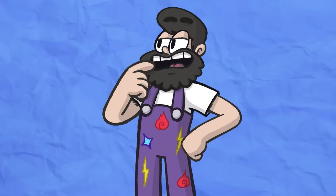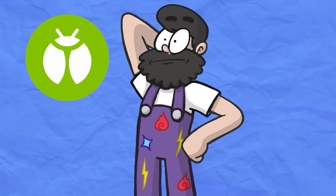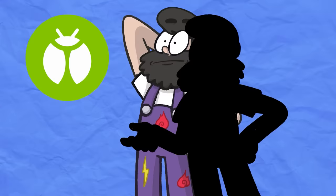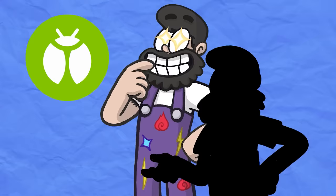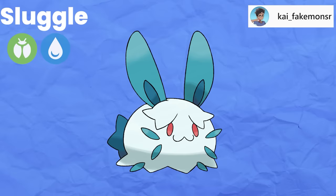You know what always bugs me when making these kinds of videos? How do you mix a rabbit with an insect? Allow me to introduce Sluggle, the Slug Bunny Pokémon, a Bug/Water type that I worked with Kaifakemonasar to create. This little guy is inspired by the sea bunny, a type of fluffy sea slug that, as its name implies, happens to look like an adorable, itty-bitty rabbit.